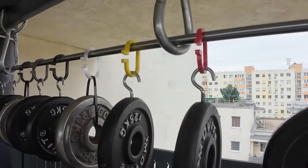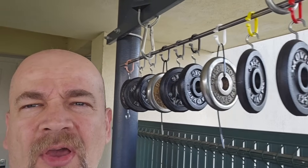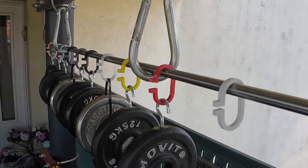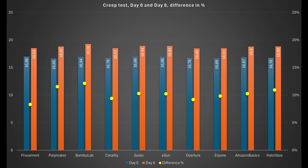This is day one of the creep test. I will not measure every day — only after one week. The objects are outside under a roof, not exposed to sun or rain, but subject to temperature variation. The last two days were extremely hot — over 30°C — but I couldn't see much more deformation compared to day two. After day eight I removed the loads and placed the objects next to each other. The graph shows dimensions on day zero and day eight, with yellow points showing the percentage difference — around 10% for most, with Prusament performing best and Bambu Lab worst.